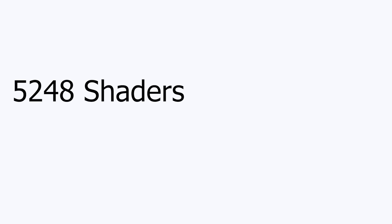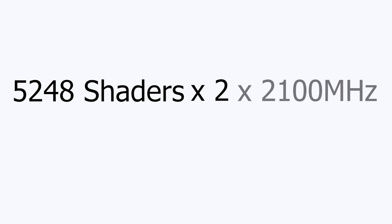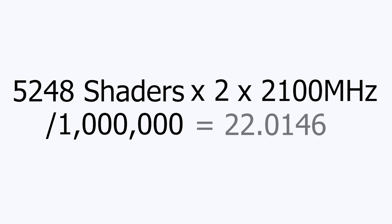Now let's talk performance. Since we know it's going to probably have around 5,248 shaders, and we also know from a previous leak on Twitter from the user RoGame that the GPU is going to have a maximum peak clock of 2.1 gigahertz, we can figure out the maximum theoretical peak performance of this GPU. If we take 5,248 shaders, times it by two, then times it by the peak clock of 2,100 megahertz, and then divide by a million, we get 22.0416 teraflops.